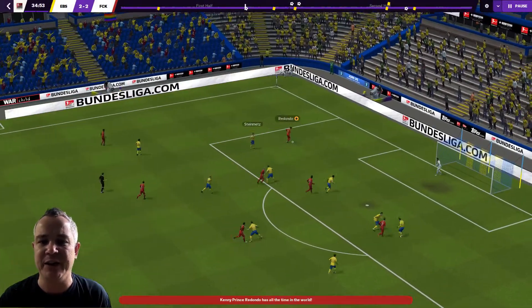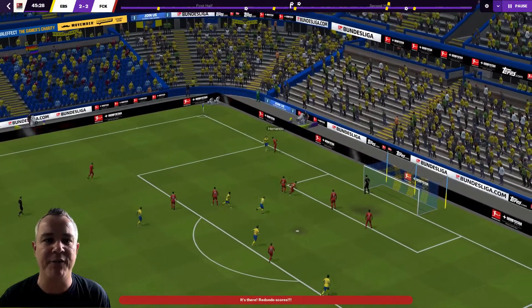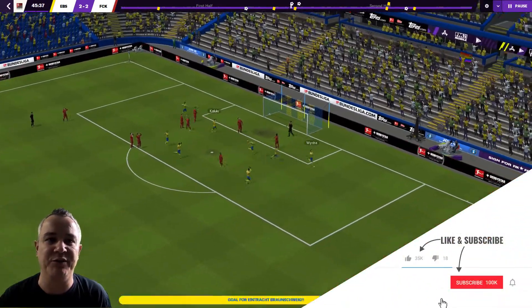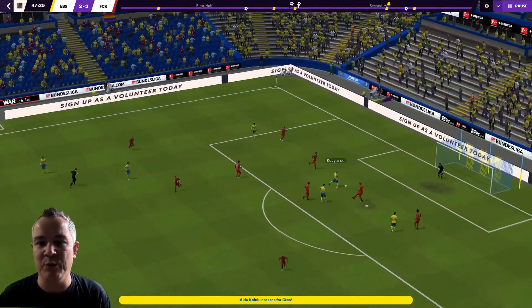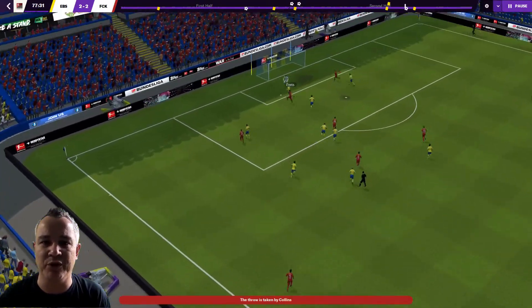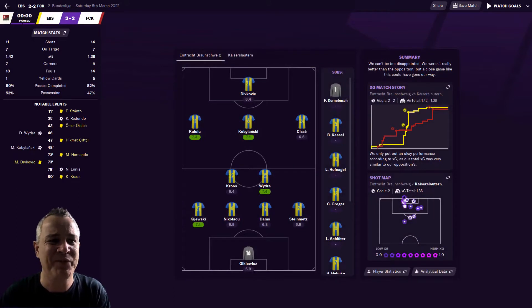The first game since that last video, against Holstein Kiel, was a 2-2 draw away at Eintracht Braunschweig. Kenny Prince-Redondo put us in front but straight after half time — within about three minutes — we found ourselves 2-1 down. We did manage to rescue a point though; Niall Ennis turned in Shaqiri's shot. A draw was a fair result — neither team really bossed it.